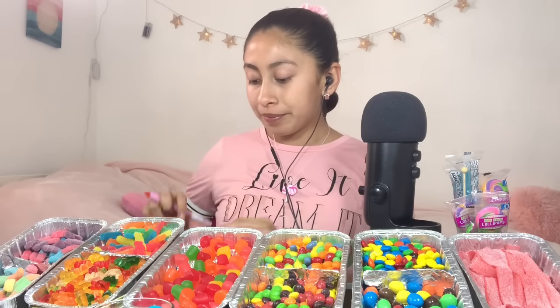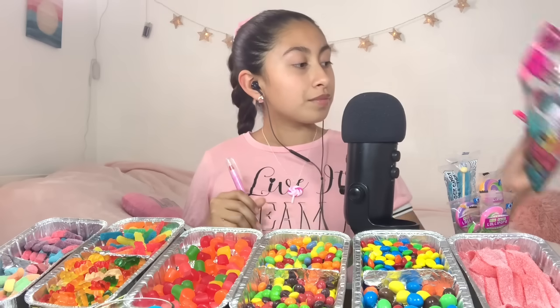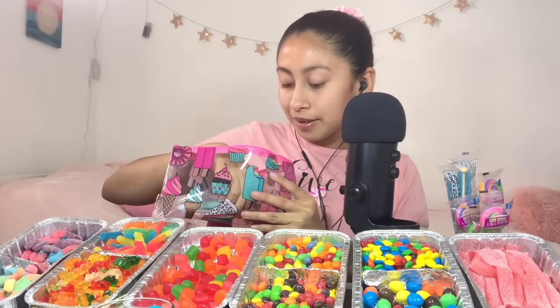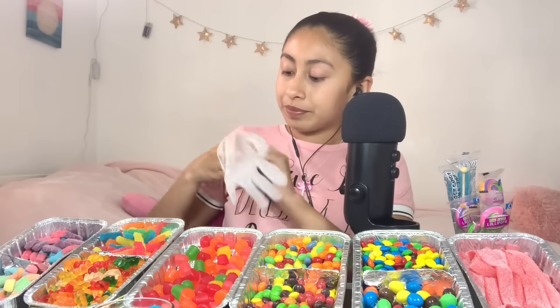Oh, hey. Welcome to DG's Candy Shop. I'll be right with you. Let me just put my stuff away. You like my pencil pouch? Thank you, it's so cute. Let me just put on my gloves, because we have to stay safe and clean.